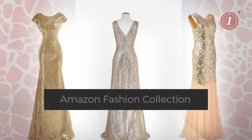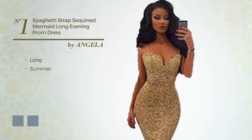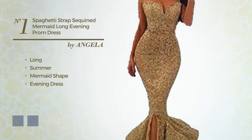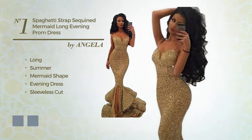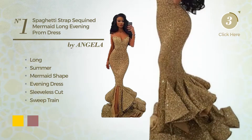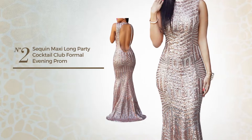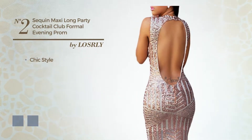Number one: a gorgeous long summer mermaid evening dress featuring a sleeveless cut and accentuated with a sweet train. The available color variations include gold and CG red.